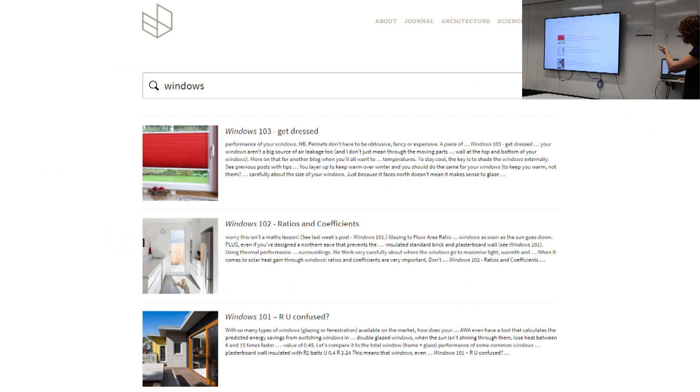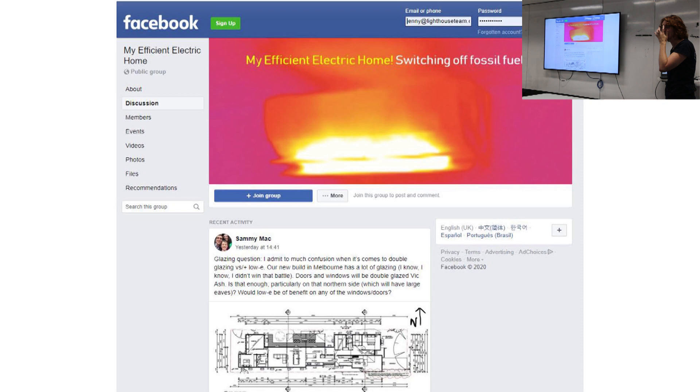There's lots of stuff on our website for free. I have three window blogs which I encourage you all to read if you want to get across some basics of windows. Our website is now searchable - you type in windows, you'll get the free blogs. And My Efficient Electric Home - it's a free Facebook group. I came on as a volunteer admin a year and a half ago. We're now at over 12,000 members. It's where people share information and advice about retrofitting houses, new houses, how to optimise energy efficiency and go all electric. It's searchable, so it's quite an amazing database of information.